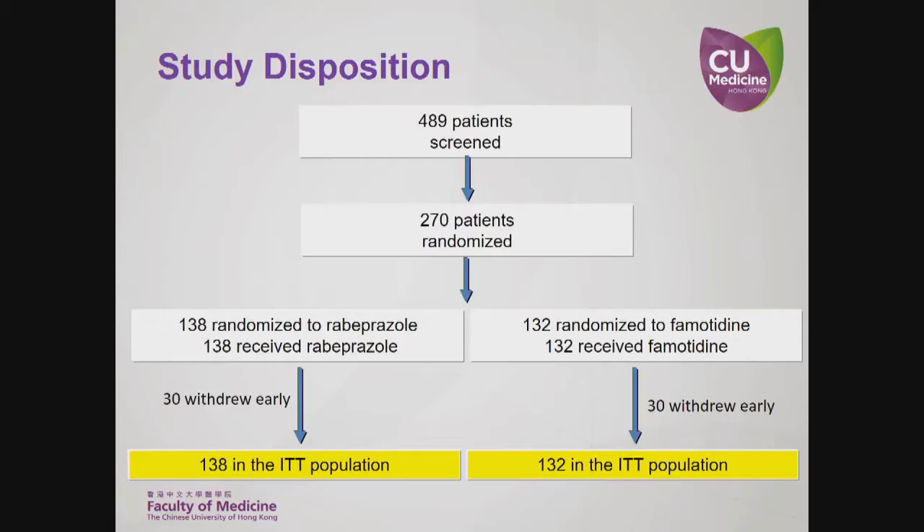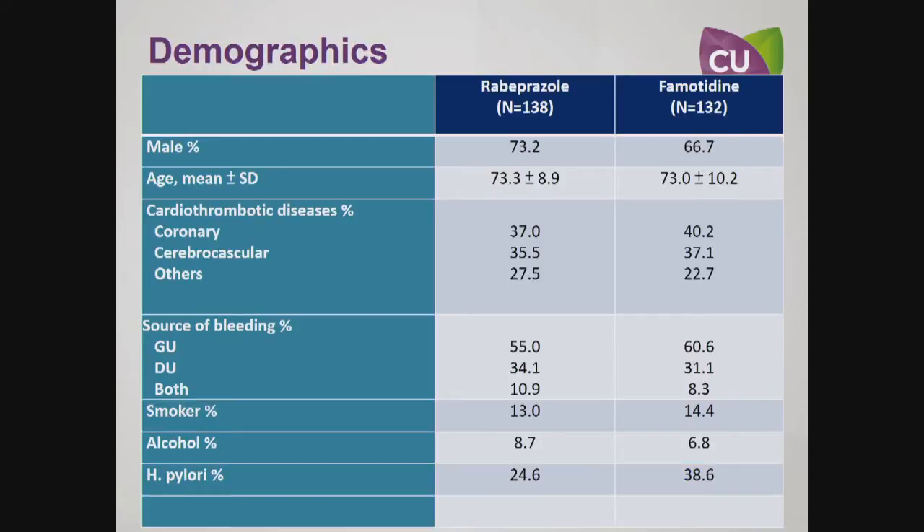In this study, we screened 489 patients and 270 patients were randomized. 138 were included in the rabeprazole group and 132 were included in the famotidine group. This slide shows the demographic characteristics of patients in the two treatment groups.